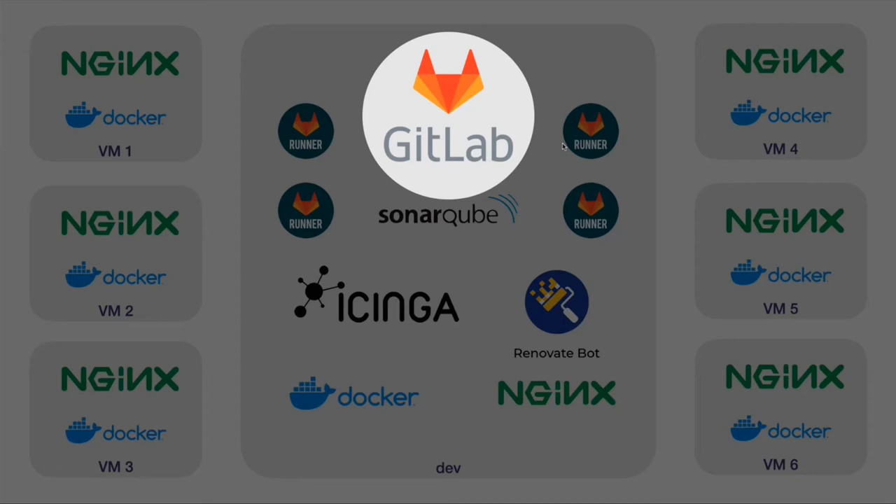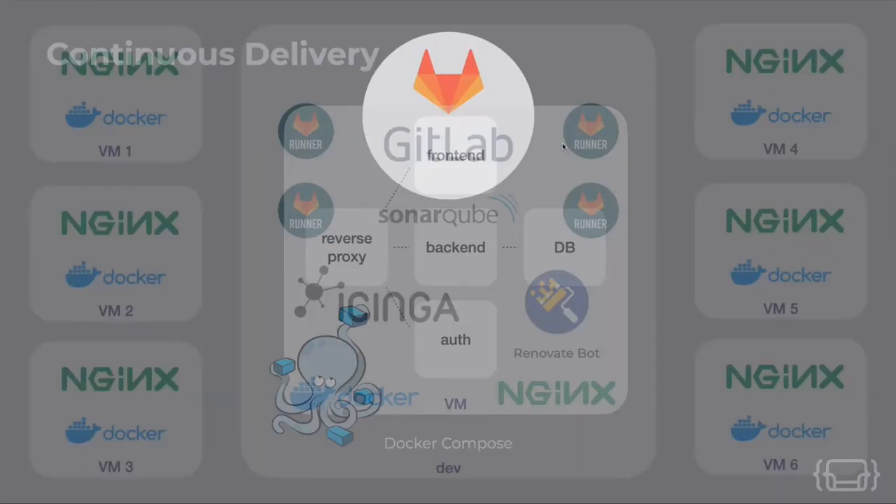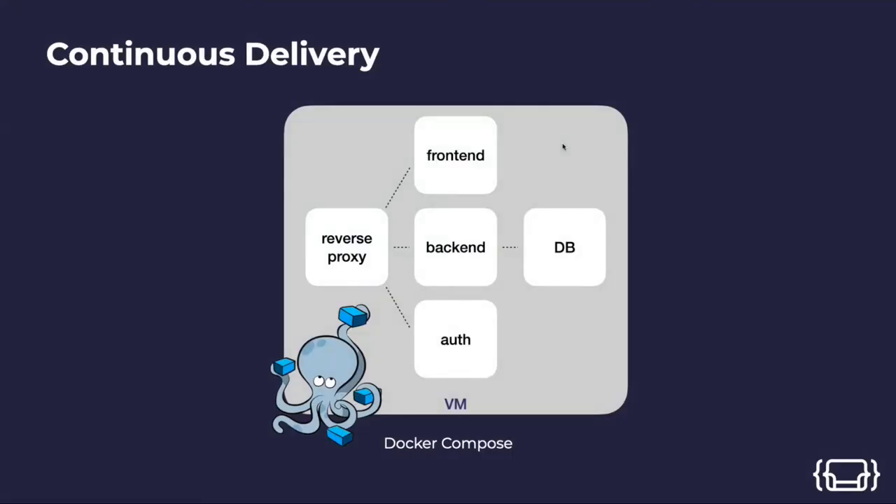On a funny side note: GitLab was very small when we started four years ago, but just recently it had an IPO, Goldman Sachs is using it, and even the European Space Agency — so it's really become a big tool. For continuous delivery, a typical project has different Docker containers managed with a Docker Compose file, with a reverse proxy, backend, database, and some kind of authentication service.